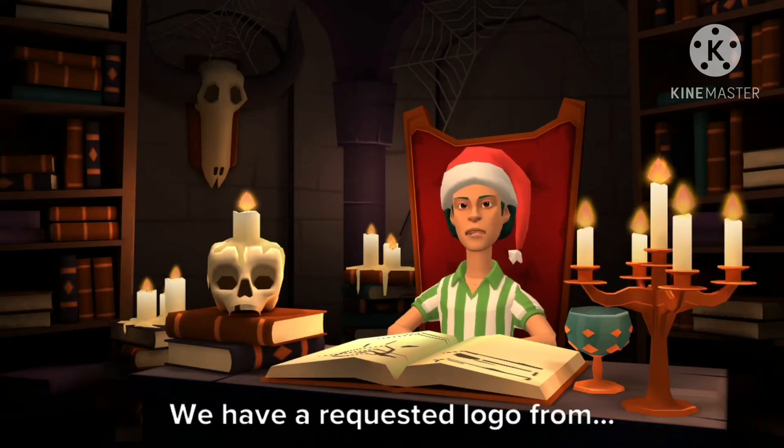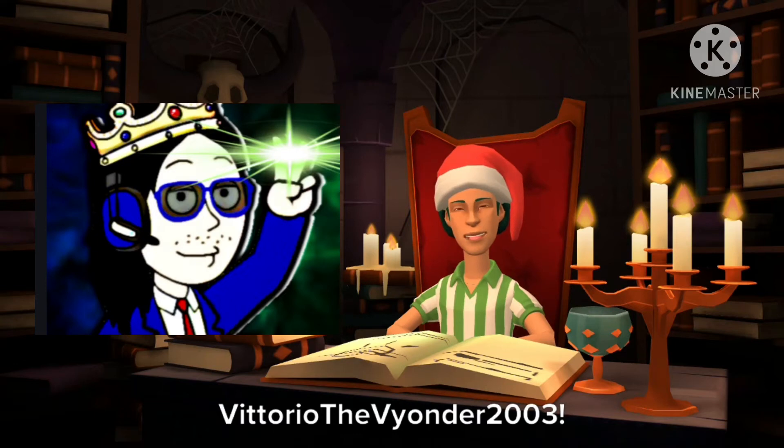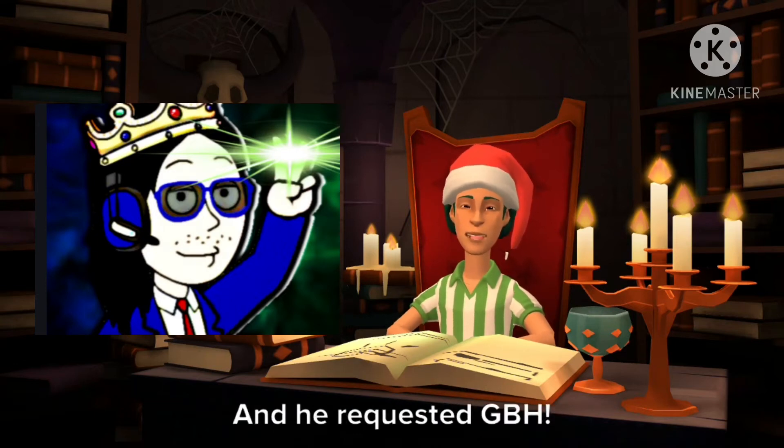And now we have a requested logo — drumroll please — from Vittorio Thivionder 2003, with a total of 6 votes, and he requested GBH.